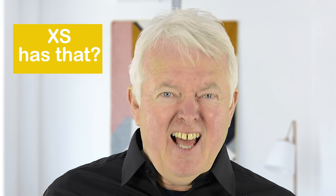Hi, I'm Gordon with XS Stock. Thanks for checking into our very first episode of What's New — a reveal of our latest and best-selling products. Things that make you go, XS has that?